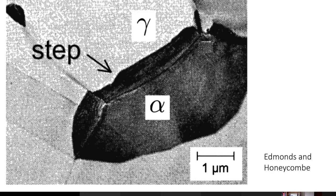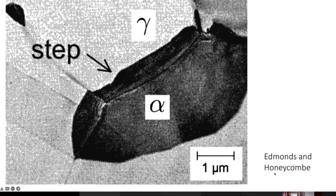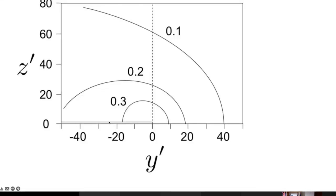The second thing often ignored is that allotriomorphs of ferrite advance by a step mechanism. On the side of the grain with a good orientation relationship, the interface mobility is small, so growth occurs in that direction by the motion of steps. This is a photo emission electron microscope dynamic observation of these steps moving, by Adkins and Honeycomb. We have theory to calculate the rate at which a step would move, and a diffusion profile of carbon develops around each step.